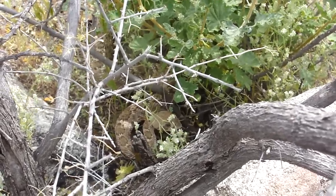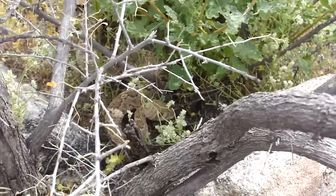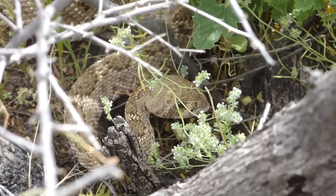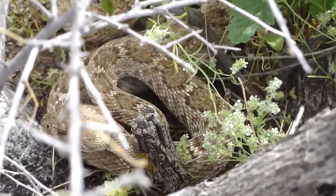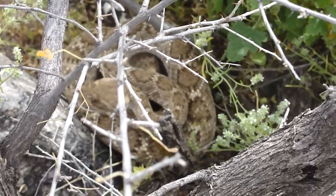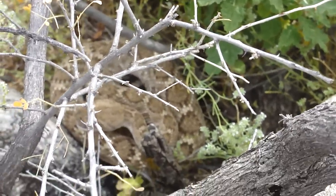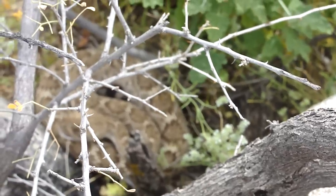We are out in an undisclosed location looking at a Western Diamondback rattlesnake — very nice! There he is, he's got a cactus thing in his mouth. We are way out beyond the Wikieup area. How old would you say that guy is? I'm counting his buttons — he's not very old. You can tell that's not a Mojave by the stripes on the tail; that's a Western Diamondback.